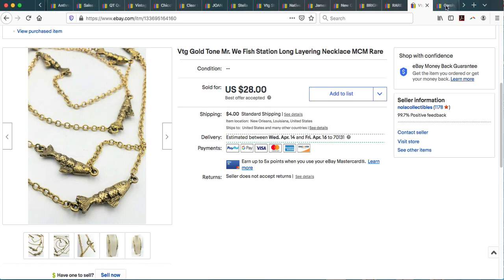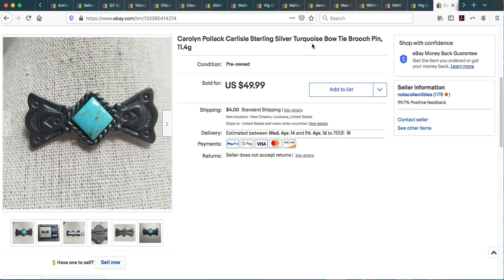Here is a brooch by Carolyn Pollack. She sells her designs on QVC — usually sterling silver, southwestern style incorporating natural stones. I've sold quite a bit of her jewelry. Some people dismiss QVC brands, but it means it's a name brand that people are actively searching for. Maybe they missed a daily special and still want that style, so they go on eBay. This is a sterling silver and turquoise bar link brooch pin. Listed for $49.99, it ended up selling for $42.31.